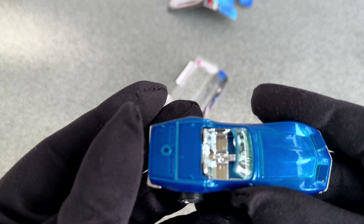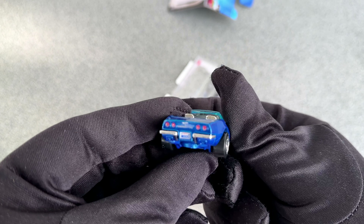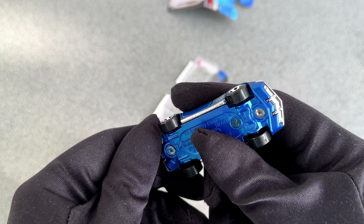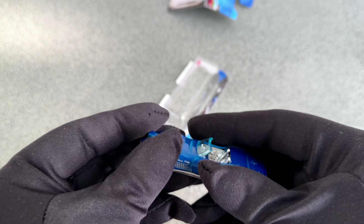Hot Wheels added this Corvette convertible to their lineup in 2023, and this blue model here was the very first release. There is supposed to be another one which is grey, but I haven't seen that yet.